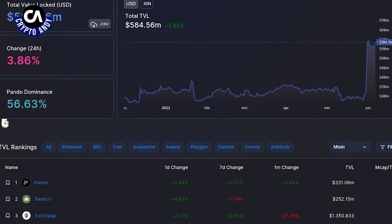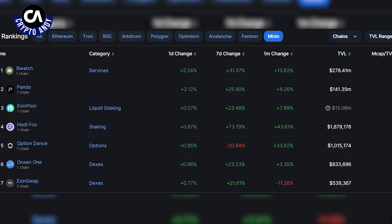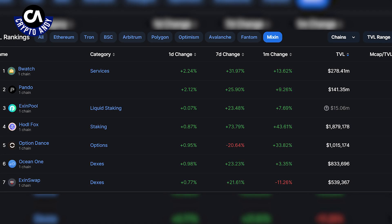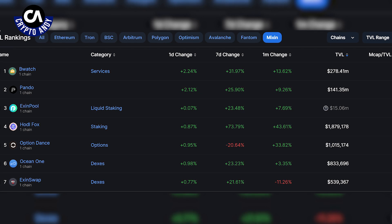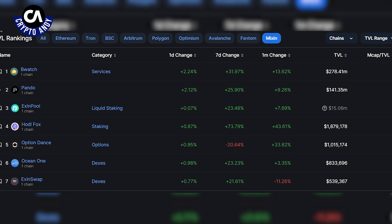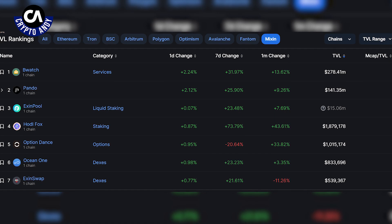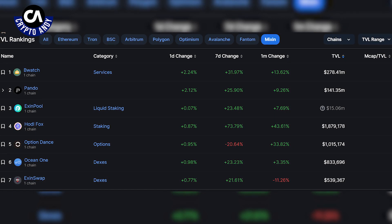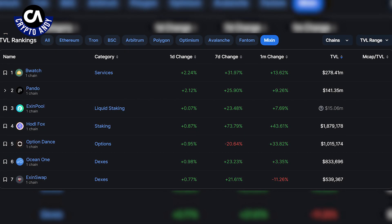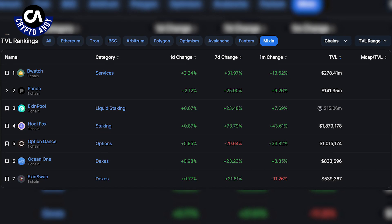Moving on to Total Value Locked, Mixing has three main projects that account for more than 90% of its TVL. First, BeWatch, a decentralized ETF-like crypto asset management protocol. Second, Pando, a set of open financial protocols which include PandoSwap, PandoLeaf, a stablecoin network, and PandoRings, a lending protocol. Finally, ExitPool, a staking platform for the Mixing Network. People who use BeWatch are paid in box tokens, and the funds collected go to a Mixing Network depository address, so the Mixing Network does have increased liquidity investment due to BeWatch.